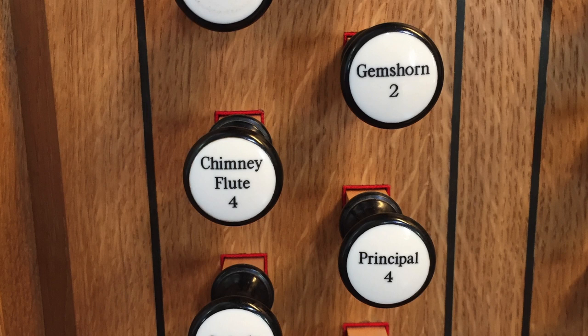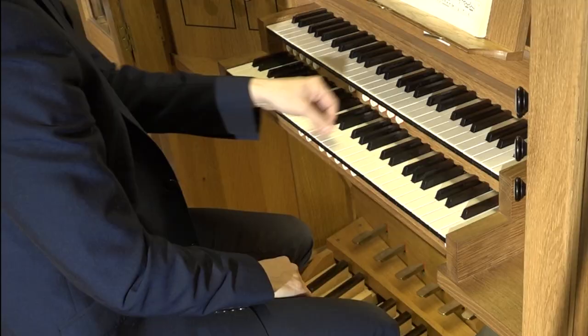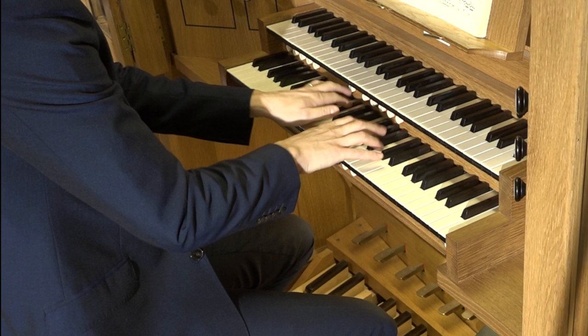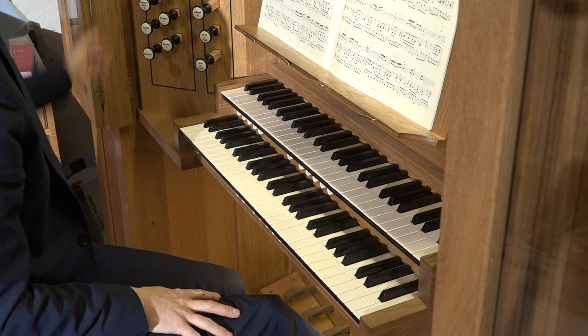Stop names can be confusing, drawing on Spanish, English, German, French, and Latin, but having a clear idea of their pitch and their tonal family will help you combine them effectively. I've already mentioned the diapason chorus — this is an important sound for hymn playing and for playing the music of Bach and his contemporaries. Here are some other effective combinations for you to try.